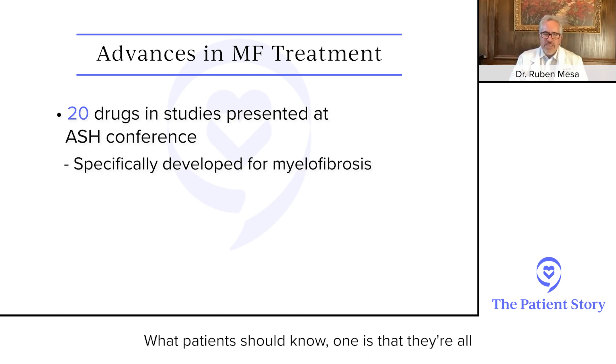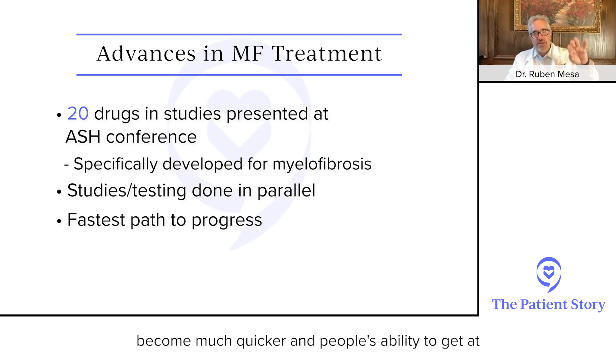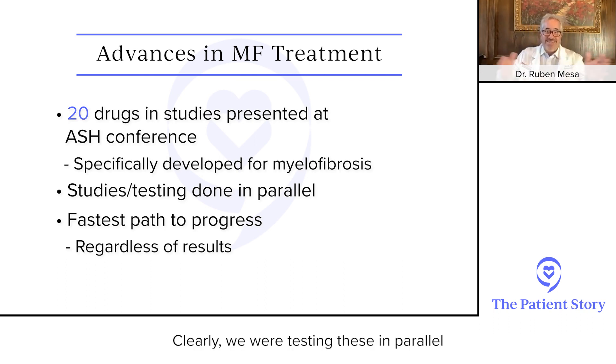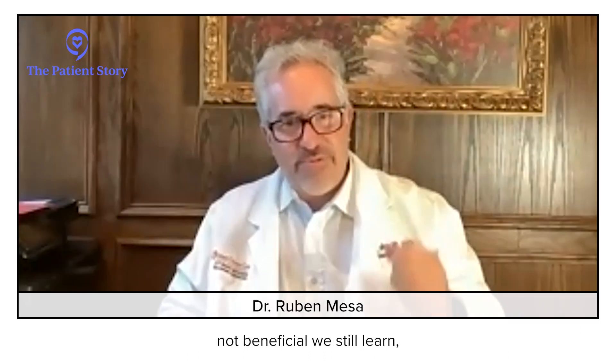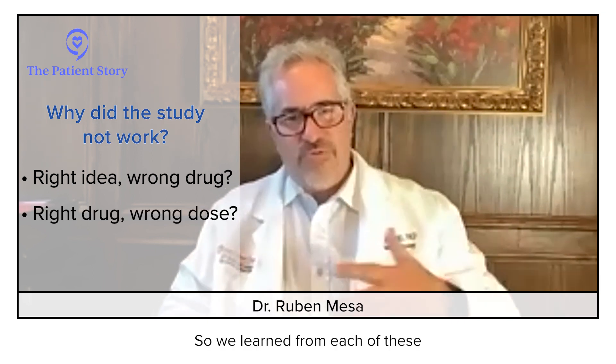What patients should know is that they're all being tested in parallel. So if drug seven really is enormously beneficial, its path might become much quicker and people's ability to benefit becomes much faster. Clearly we're testing these in parallel, and each one might be better for one person versus the other. But even if you're not on one of those trials, you may still benefit from what we learned — whether it was beneficial, or even if a trial is not beneficial, we still learn why it didn't work. Maybe it was the right idea but the wrong drug, or the right drug but the wrong dose. So we learn from each of these.